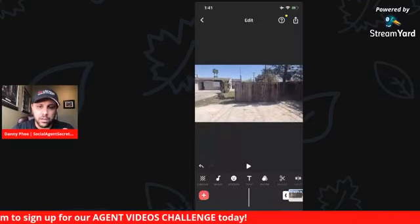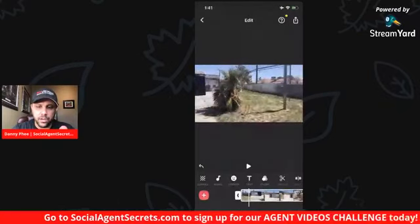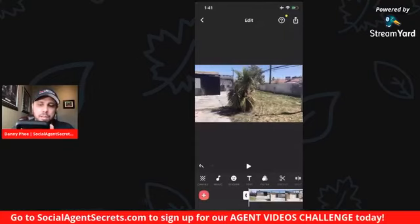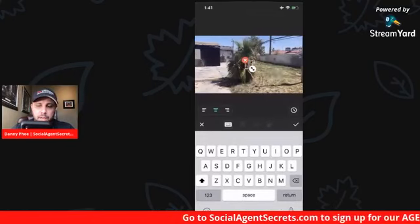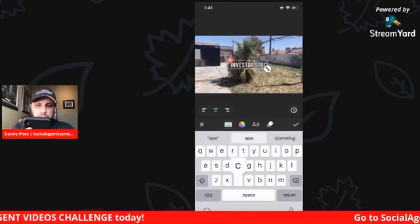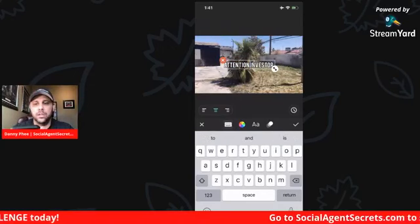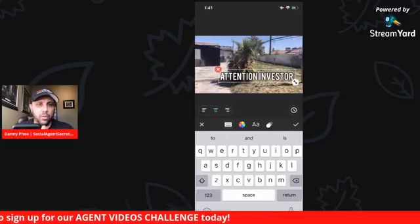So look, we're going to try to find right where it shows that burn — we'll probably start here. I'm dragging left to right trying to find my starting point. Boom, and then I'm going to put 'just listed.' I'm going to select the text icon right here. I'll put 'Attention Investors.'